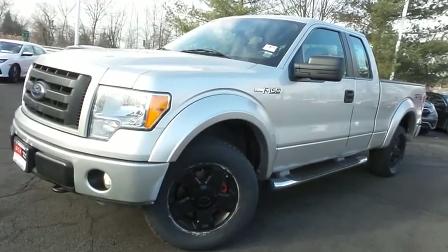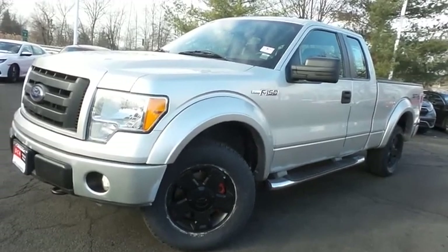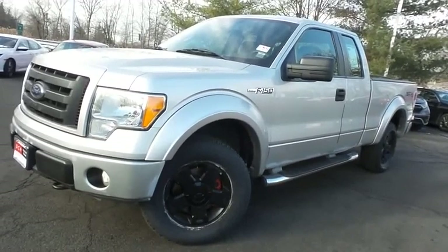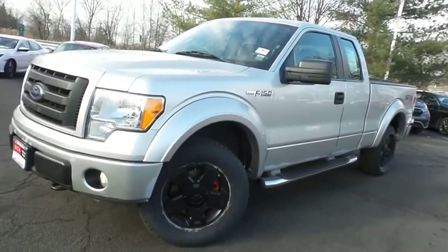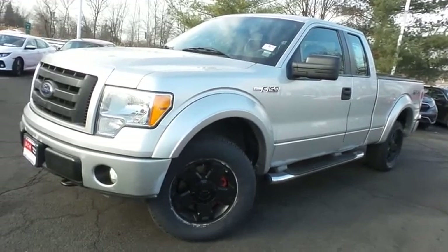Come down to Honda of Nanuet today and test drive this beautiful 2010 DCH Economy pre-owned Ford F-150 STX four-wheel drive, with 18-inch alloy wheels and only 91,000 miles.